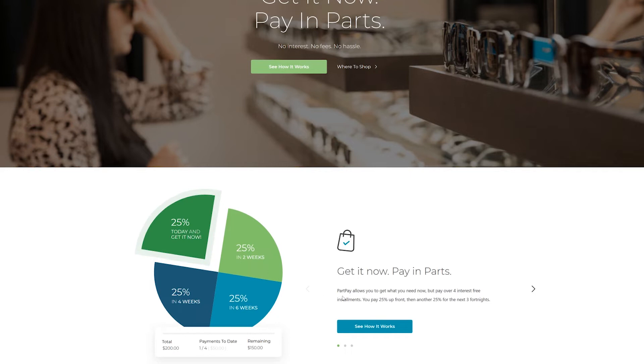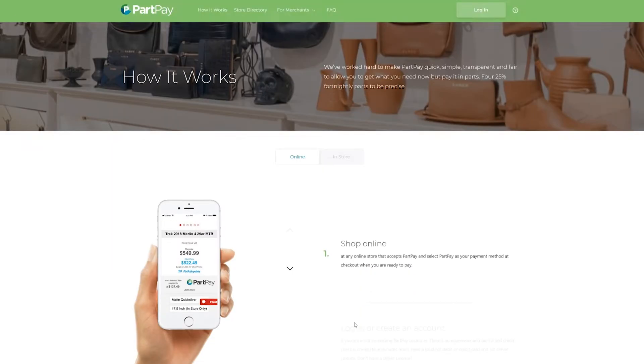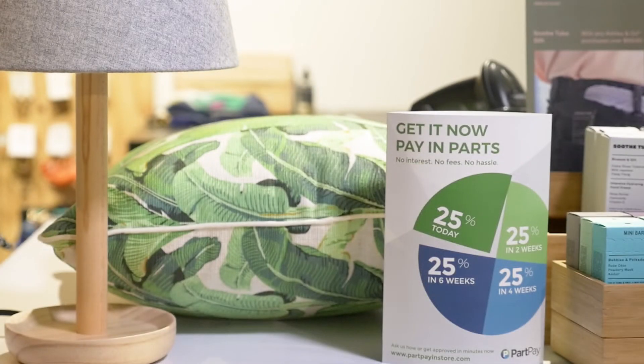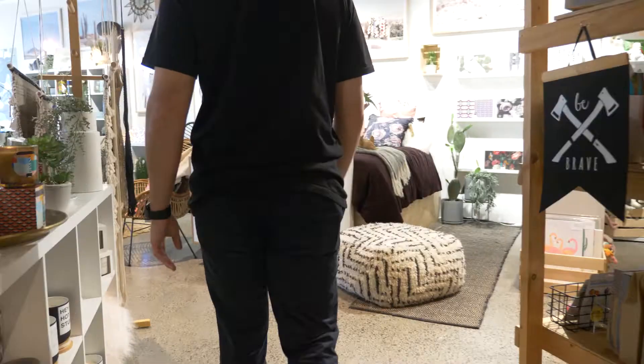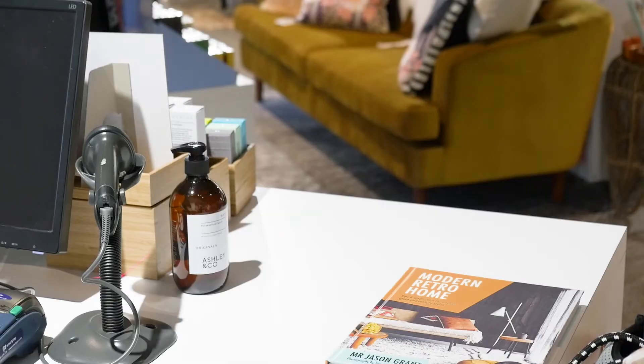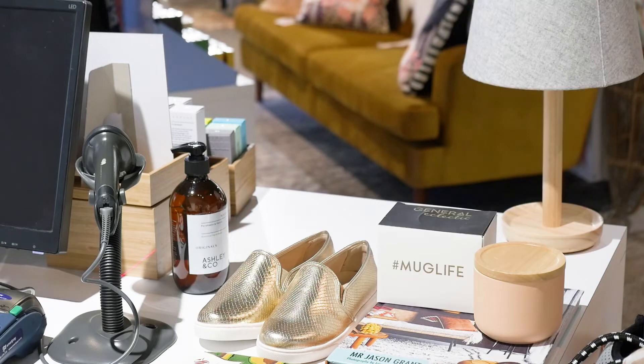PartPay is an installment payment offering allowing your customers to buy now but pay later with four interest-free installments over six weeks. PartPay is hugely popular with customers of all ages and proven to deliver significant commercial benefits to our partners, such as increased basket size and frequency of purchase.